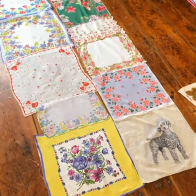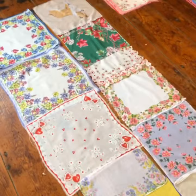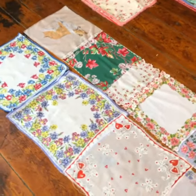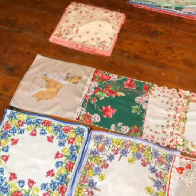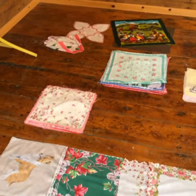This morning it was so dreary and rainy out I just got this idea that I wanted to make some vintage hanky scarves, because they're so bright and colorful and cheerful. So I took this box that I had.